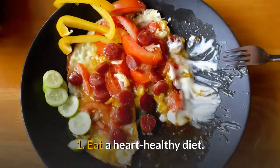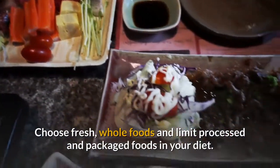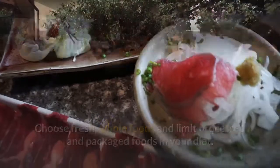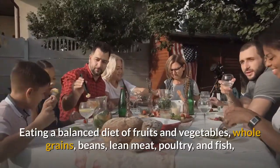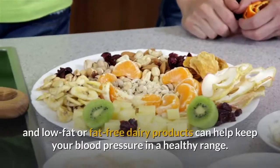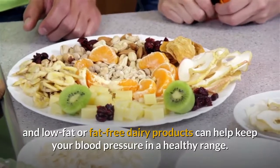1. Eat a heart-healthy diet. Choose fresh, whole foods and limit processed and packaged foods in your diet. Eating a balanced diet of fruits and vegetables, whole grains, beans, lean meat, poultry, and fish, and low-fat or fat-free dairy products can help keep your blood pressure in a healthy range.